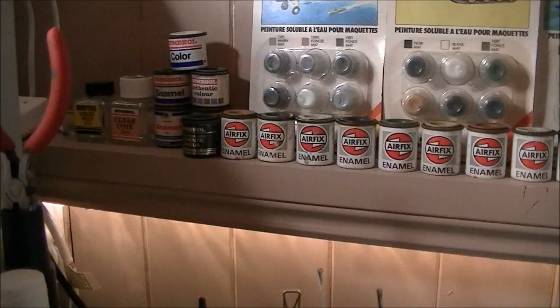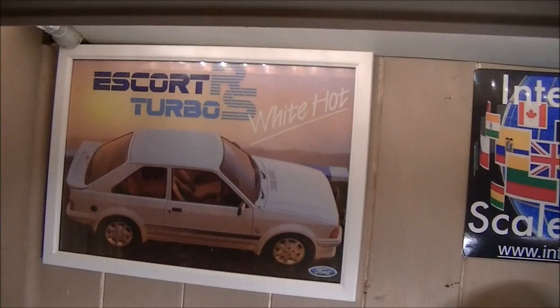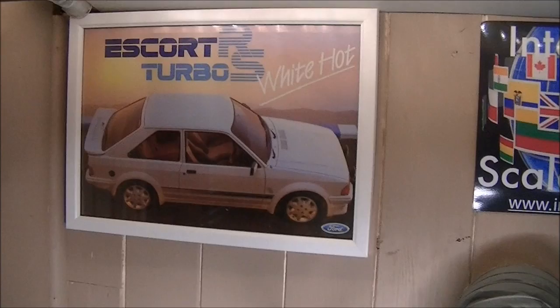To the left, a calendar and more art. There's the bad boy right there — my favourite car of all time: Series 1 Ford Escort RS Turbo. I will own one one day — I've got a four-door car for now for ease, but I will own one of those one day.